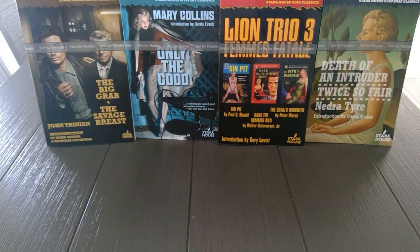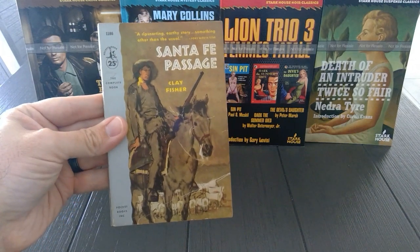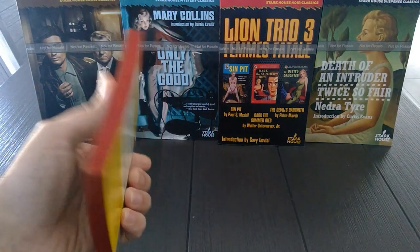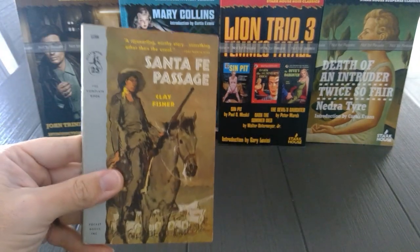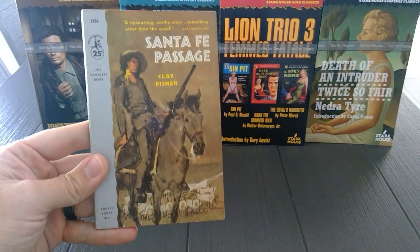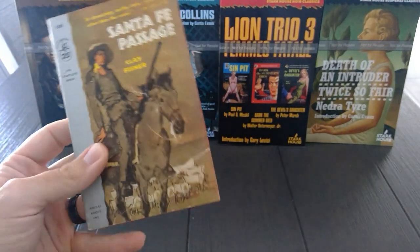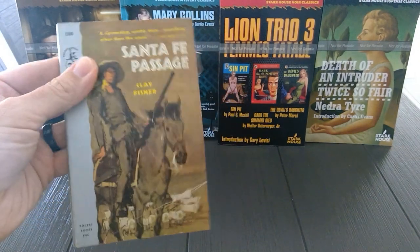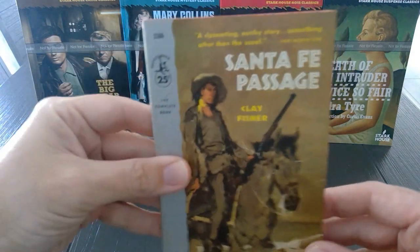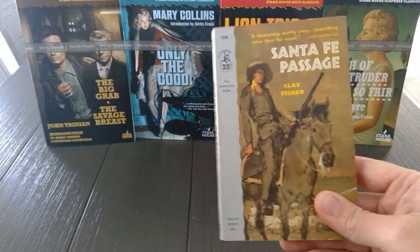Next, on the westerns, we've got Santa Fe Passage — Pocket Books, 1957. Author Clay Fisher was really Henry Wilson Allen. He wrote a ton of westerns, a lot of which were adapted to film, including this one. It originally started out as a novelette in Esquire magazine, April 1952, and then later became a movie in 1955. It's in really good shape — one of those smaller books, obviously a Pocket Book, but smaller than a normal-sized paperback, so I can always spot these in the store.